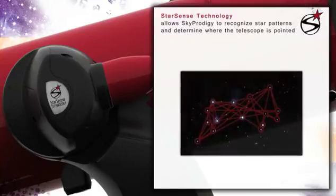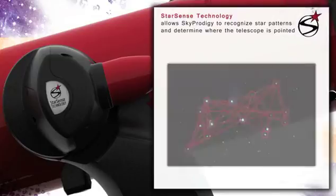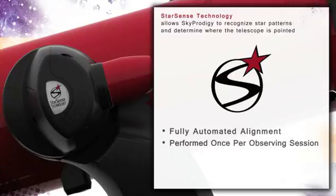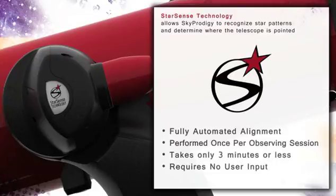Only three such images are needed for the system to fully align itself with the sky and be ready to automatically point the telescope to any star, planet, or galaxy of your choosing. The entire process takes under three minutes and requires absolutely no user involvement.